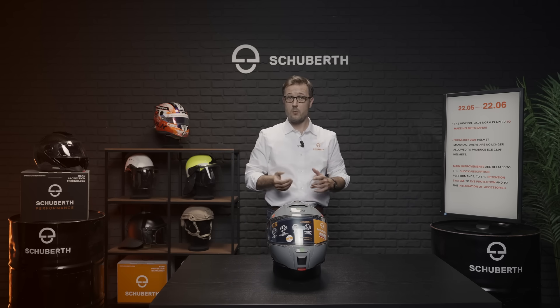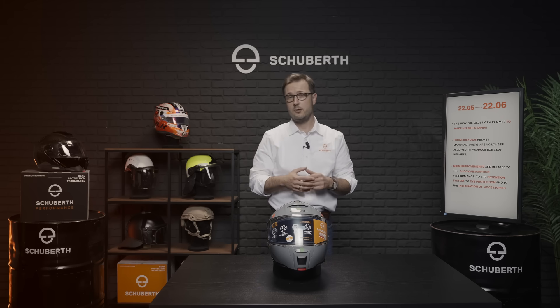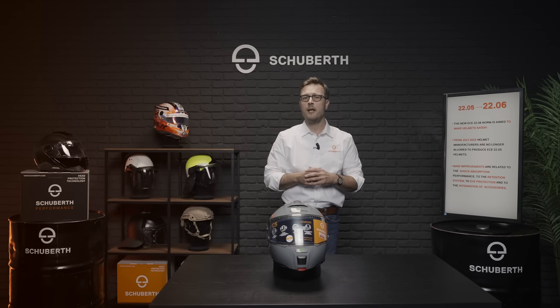By doing so, we ensure that our helmets are even safer than required by the regulation and provide excellent safety performance. The whole Schubert team puts all its experience, know-how, and passion into the development of the new Schubert helmet family to protect the safety of riders as much as possible. We hope you enjoy the helmet as much as we do. If you have any questions or something to share, please comment on the video or write us an email. Have always a safe ride!